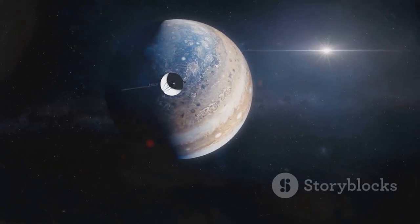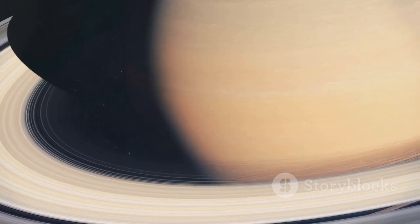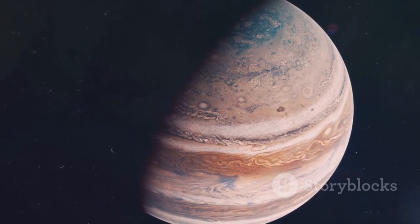Voyager 1 visited Jupiter and Saturn, sending back stunning images that changed our view of these planets.